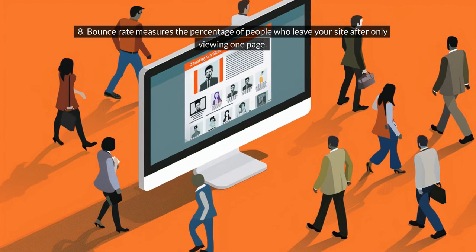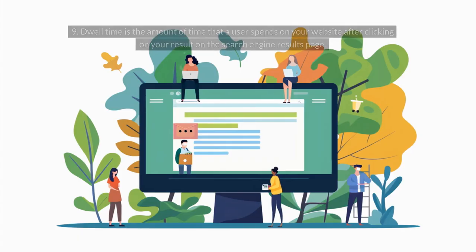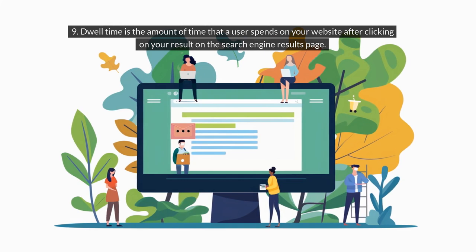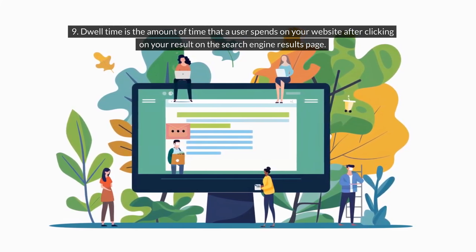8. Bounce Rate measures the percentage of people who leave your site after only viewing one page. 9. Dwell Time is the amount of time that a user spends on your website after clicking on your result on the search engine results page.